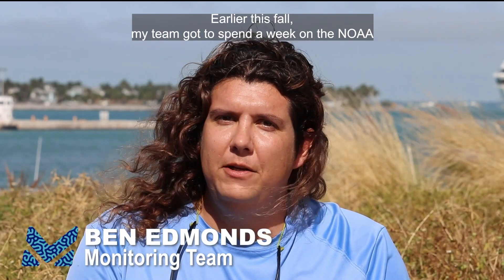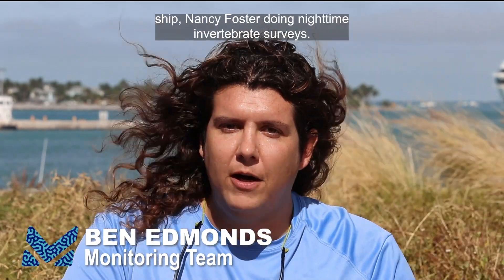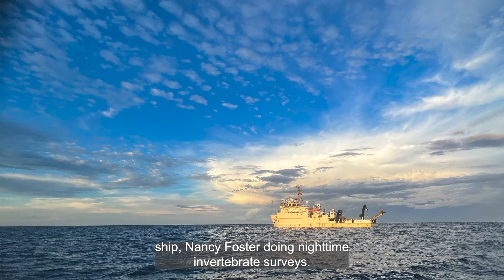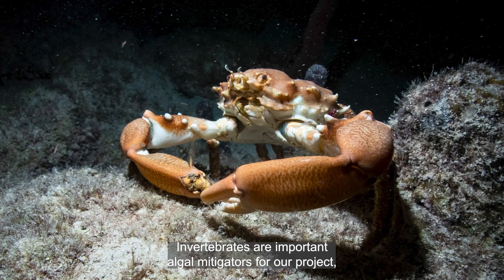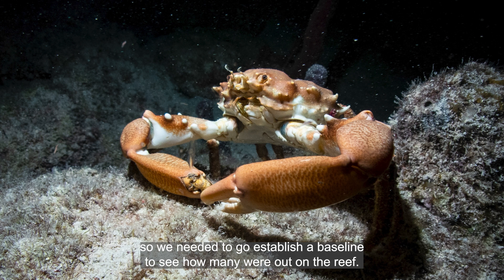Earlier this fall my team got to spend a week on the NOAA ship Nancy Foster doing nighttime invertebrate surveys. Invertebrates are important algal mitigators for our project, so we needed to establish a baseline to see how many were out on the reef.